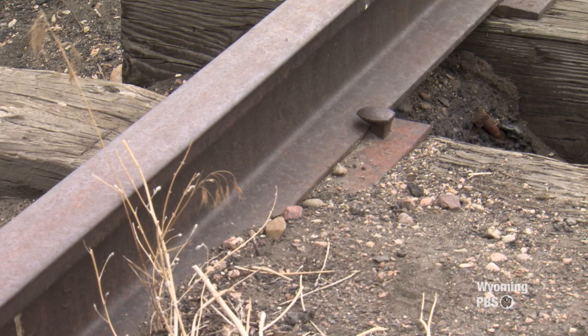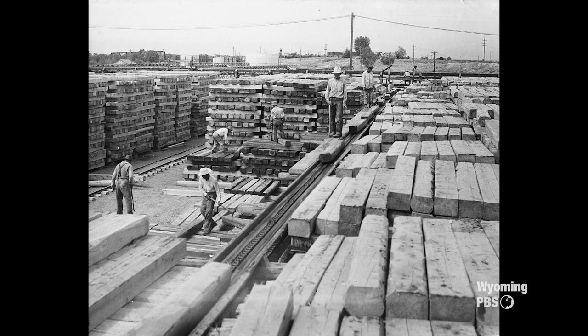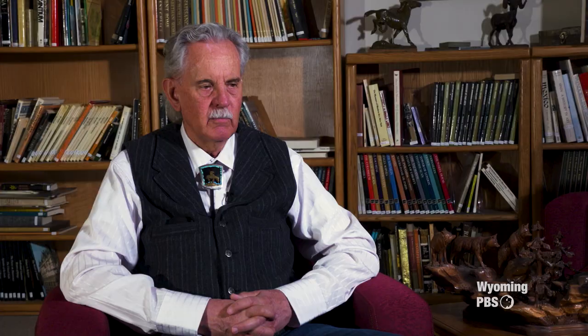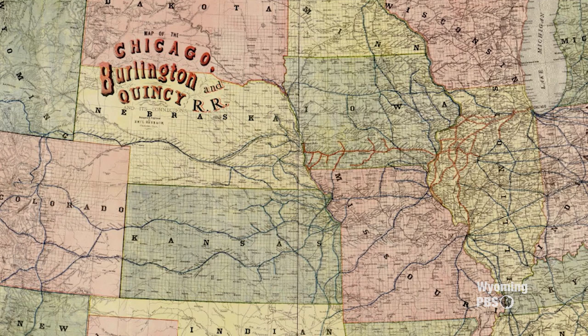Starting in roughly 1915, the area around Dubois began to be harvested for ties. The men who cut these ties were known as tie hacks. Many of the men who came were from Scandinavia. The company that started the tie hack industry eventually became known as the Wyoming Tie and Timber Company, and their headquarters were in Riverton, Wyoming. But the work was all up here in the mountains west of Dubois, in both the Absaroka and Wind River Range. These railroad ties went to the Chicago, Burlington and Quincy Railroad and eventually the Chicago and Northwestern Railroads, because those were the railroads that were up here in this country.